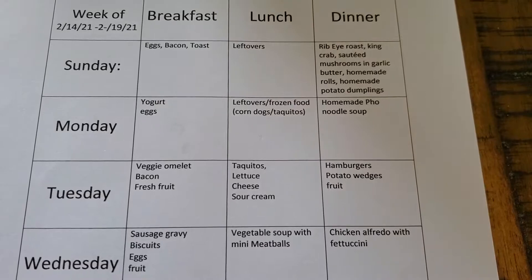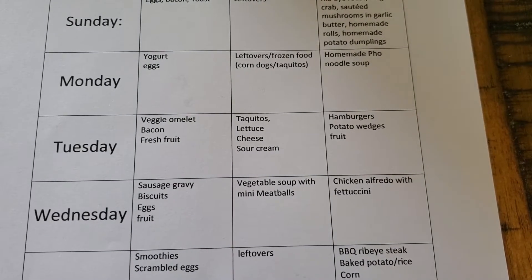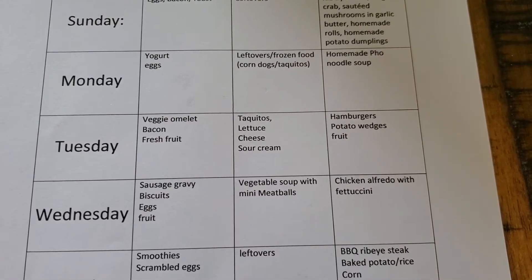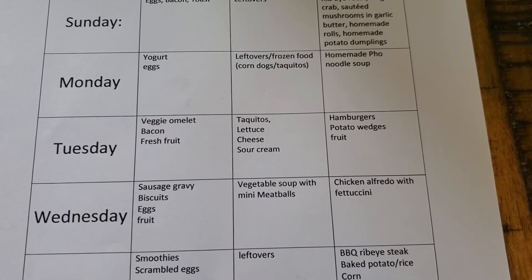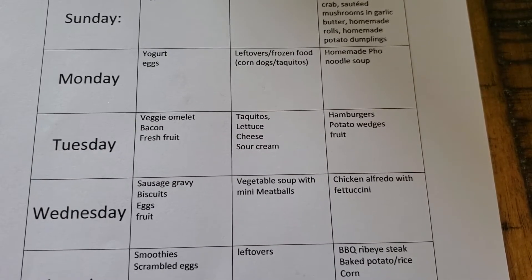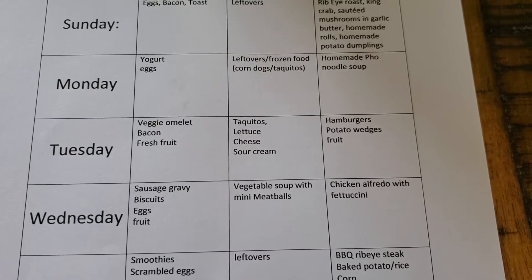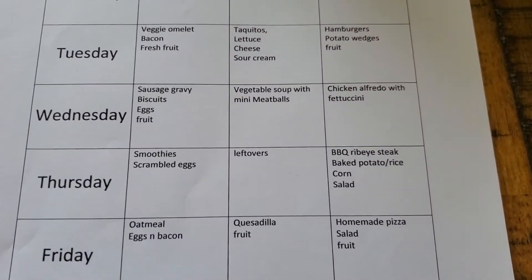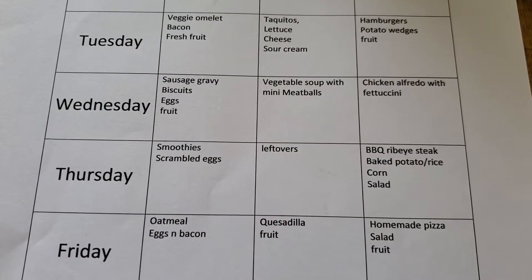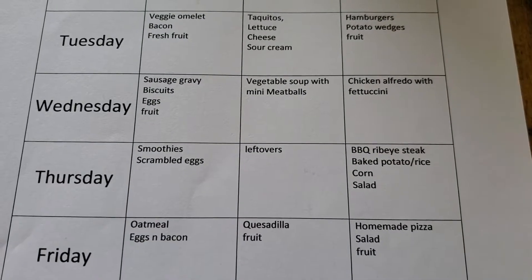We'll have lettuce, tomato, and things on our hamburgers. On Wednesday for breakfast, since I have a later start in the mornings, I'm going to do sausage gravy and biscuits, eggs, and some fruit. For Wednesday lunch, I'm going to do vegetable soup with mini meatballs. For Wednesday dinner, my daughter is going to make chicken alfredo with fettuccine and homemade alfredo sauce — really delicious. I might do some zoodles on the side. On Thursday, we're going to do smoothies and scrambled eggs for breakfast, leftovers or frozen food for lunch, and barbecued ribeye steak with baked potato or rice, corn, and salad for dinner.